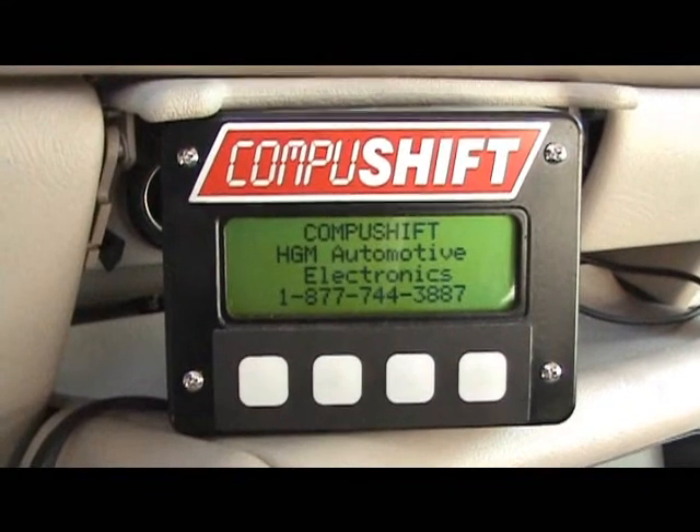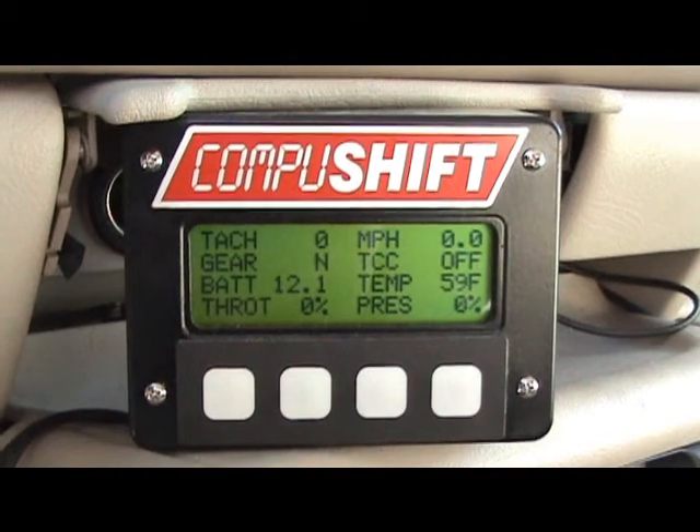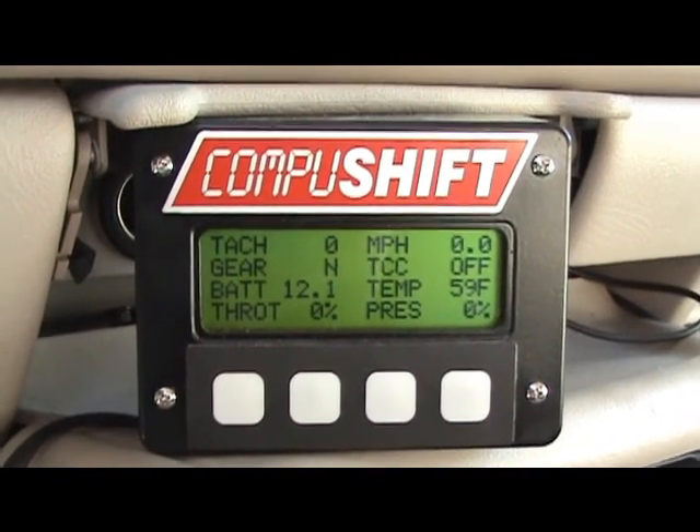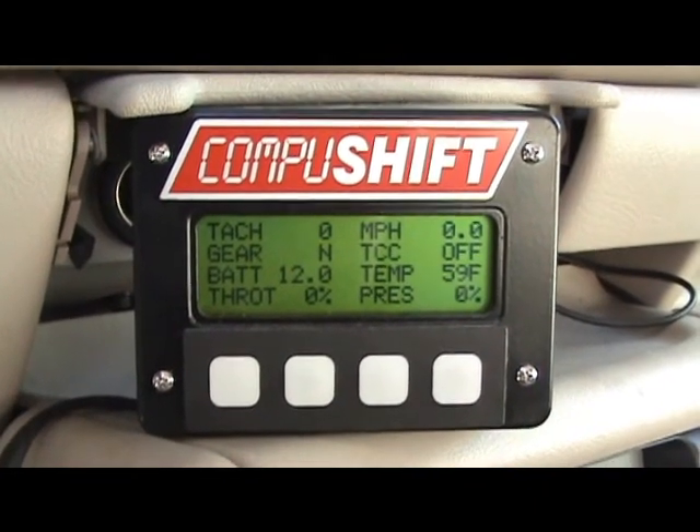The computer shift is what runs the transmission. There's the phone number — they work just excellent. It gives you a tachometer, tells you what gear you're in, and the transmission temperature.